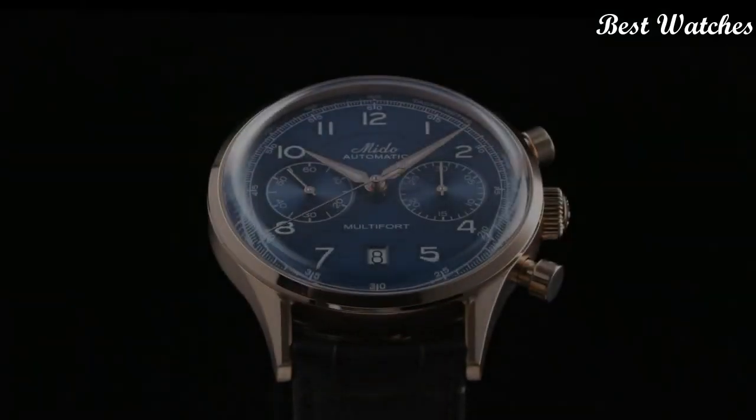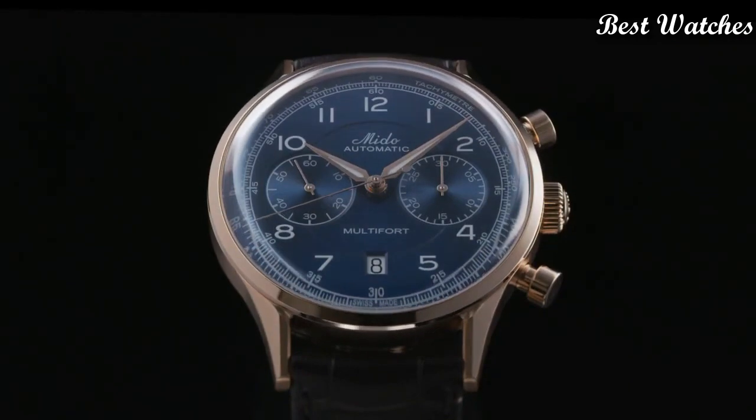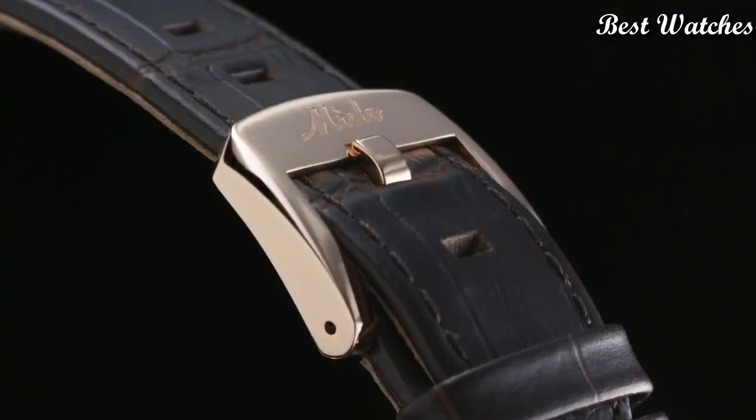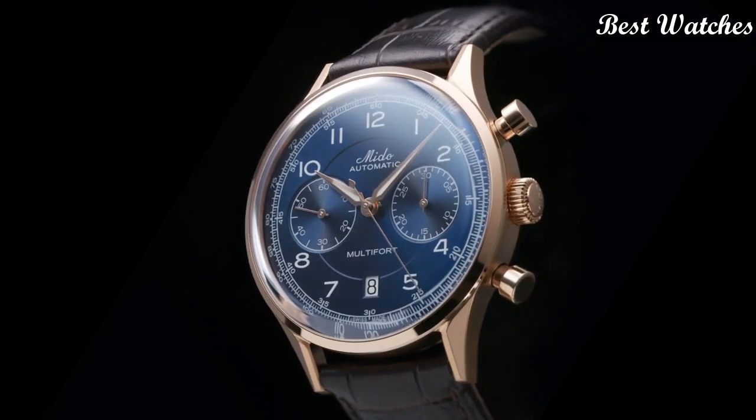Functions: Date, Chronograph, Small Second. Movement: Mido Automatic. Water Resistance: 50m.